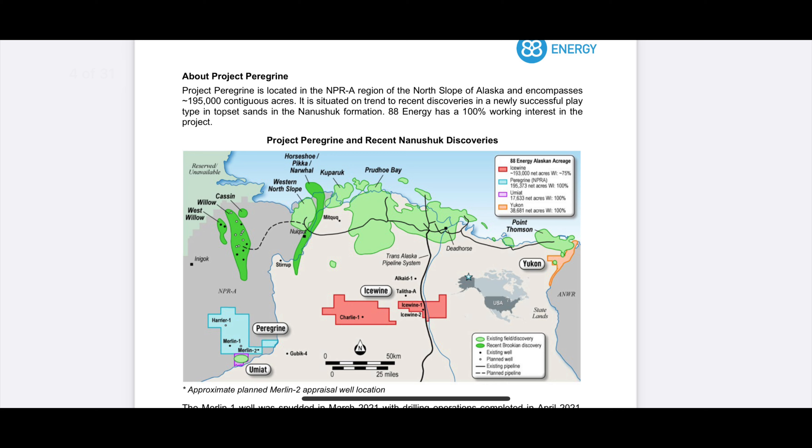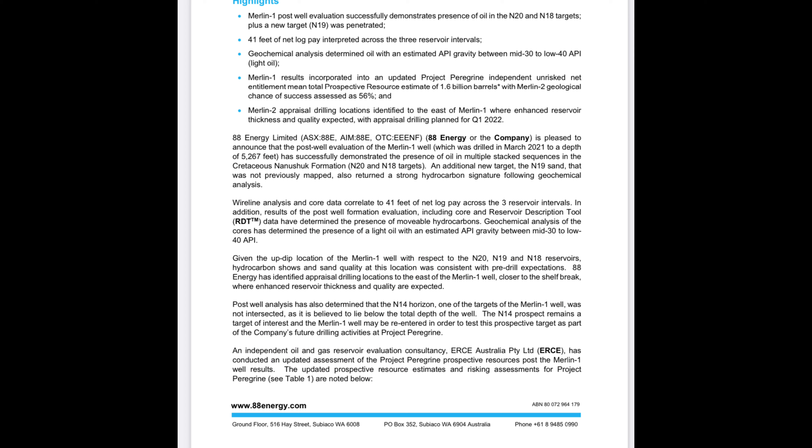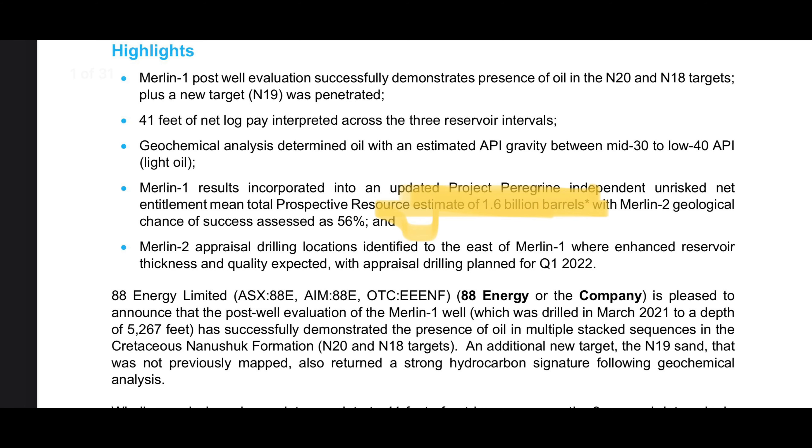They've developed Project Peregrine, which covers four main wells spread out over 440 net acres of land in the Alaskan North Slope. This is Merlin 1, Merlin 2, Harrier, and Harrier Deep. The Merlin Slope has proven to be very rich in oil. Their newest estimate is 1.6 billion barrels in the Merlin 1 well, up from 900 million earlier this year — that's a significant increase.